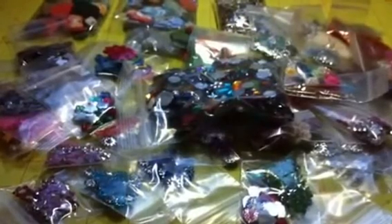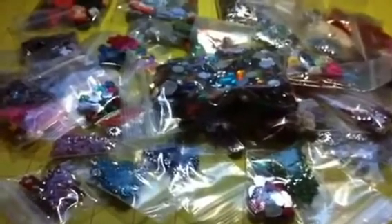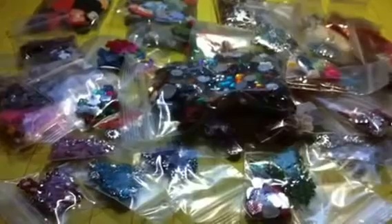Hi everybody, it's Deborah. I'm back with another lot for sale. This is just a giant mixed embellishment lot. I'm asking $45 for this lot and that includes your shipping.